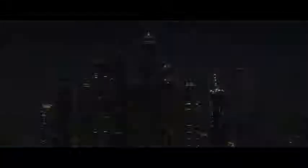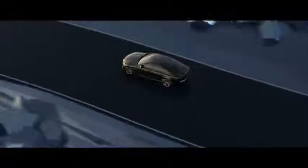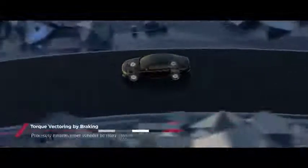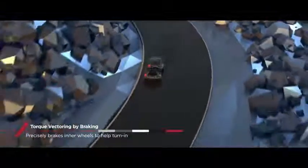The XF also features other state-of-the-art dynamic technologies. Adaptive surface response enables the car to distinguish between different types of road surfaces, the result being more composed, more comfortable progress. Torque vectoring by braking subtly adjusts the trajectory of the car through corners, making for quick and responsive progress through challenging roads.